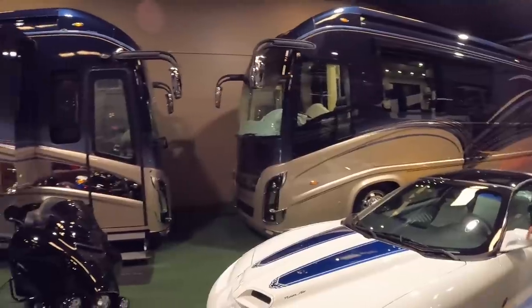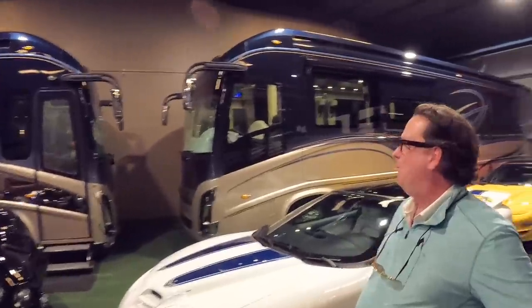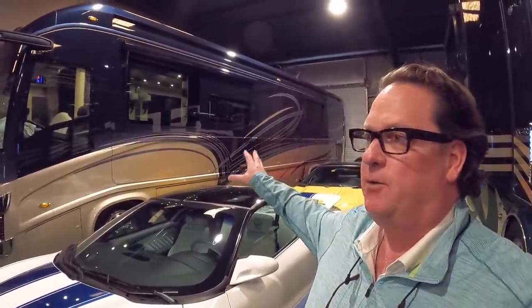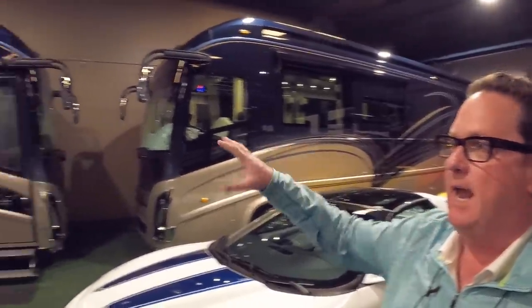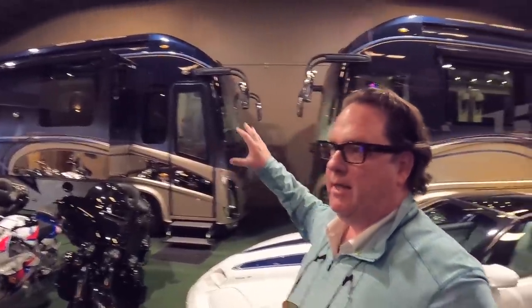We still see two absolutely beautiful Newell coaches here. What's the story on these two Newells? This one sold a while back and we're just waiting on a few things to finish up some of the remodel they wanted done. And this is the center island bed we've talked about for quite a while — it is sold. So no Newells right now? Not currently, but we're always looking. Keep an eye on our website and keep an eye on the channel — you get everything before anybody does.